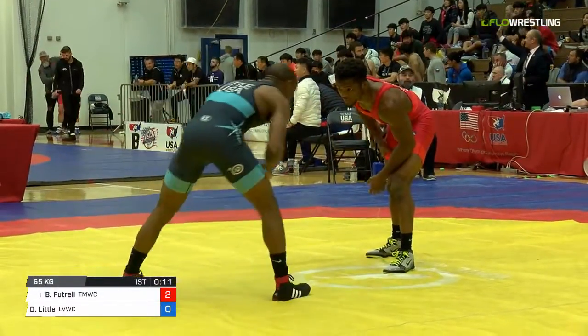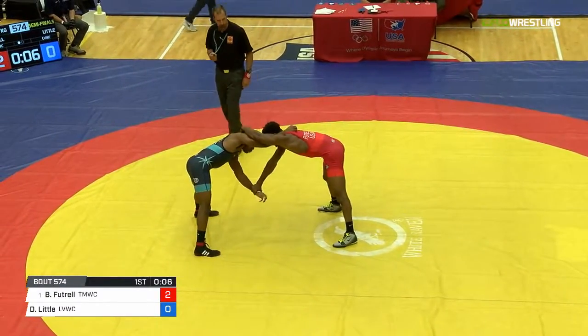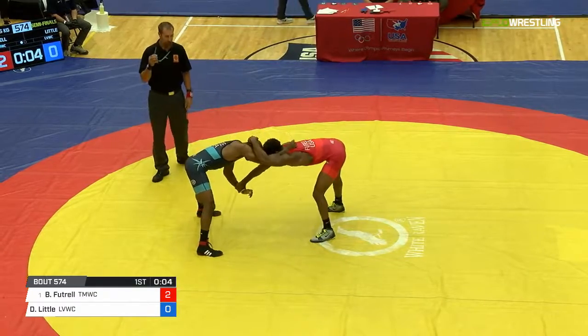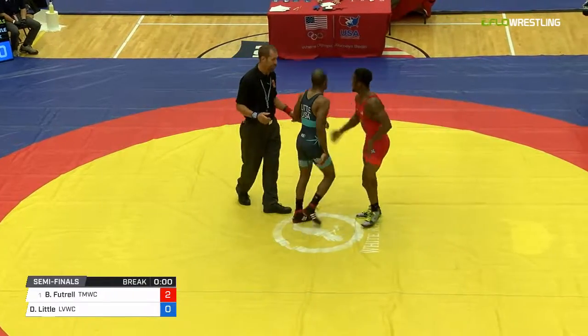Darius looks like it's just hard to get a hand on. And you can see B.J. continuing to want to try to slow him down there with that collar tie. And that's going to do it for the first period.